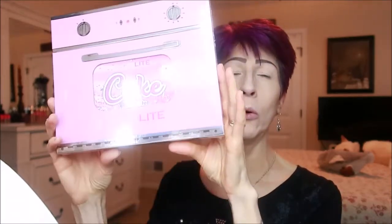So besides this, it's called the Glamlite Cake Palette. I don't have all the sound effects everyone else has in their videos, but we're going to dive into this. I also got a new mascara because I'm always on the hunt for mascaras.